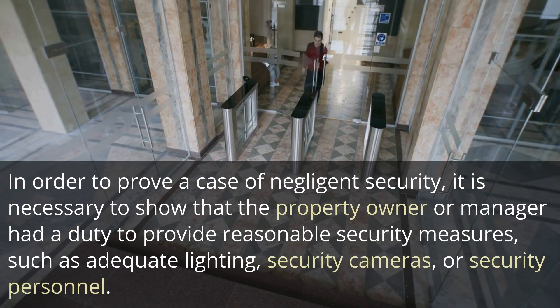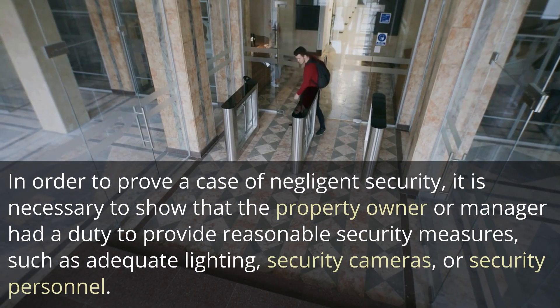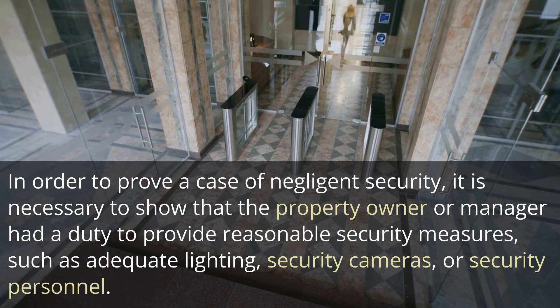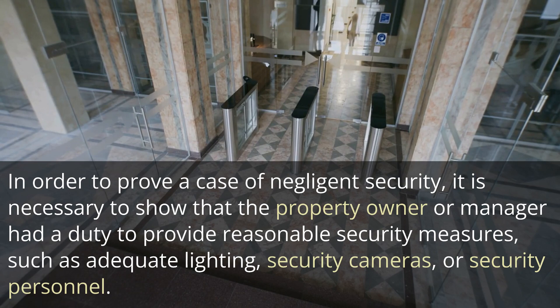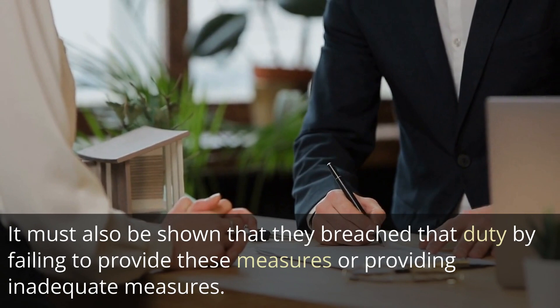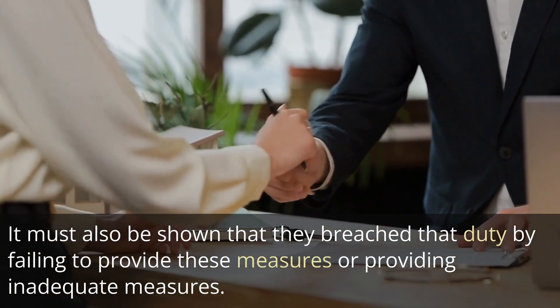In order to prove a case of negligent security, it is necessary to show that the property owner or manager had a duty to provide reasonable security measures, such as adequate lighting, security cameras, or security personnel. It must also be shown that they breached that duty by failing to provide these measures or providing inadequate measures.